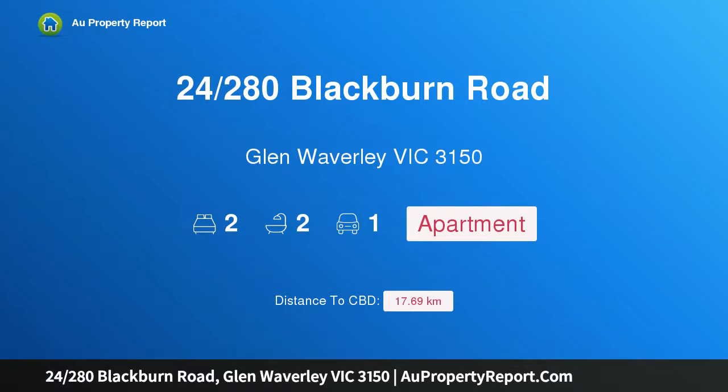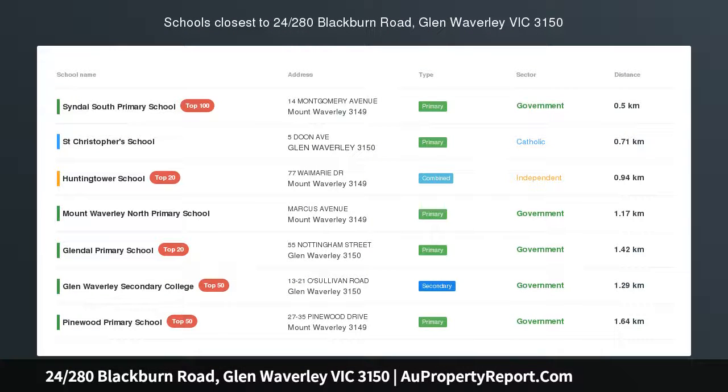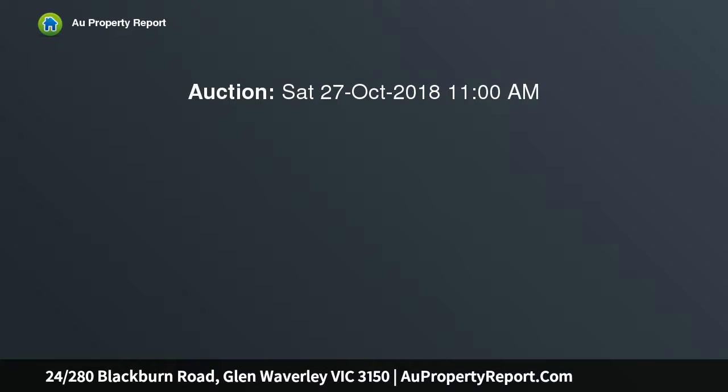Hi, I am glad to introduce property 24/280 Blackburn Road, Glen Waverley Victoria 3150 — arguably the best apartment on Blackburn Road.